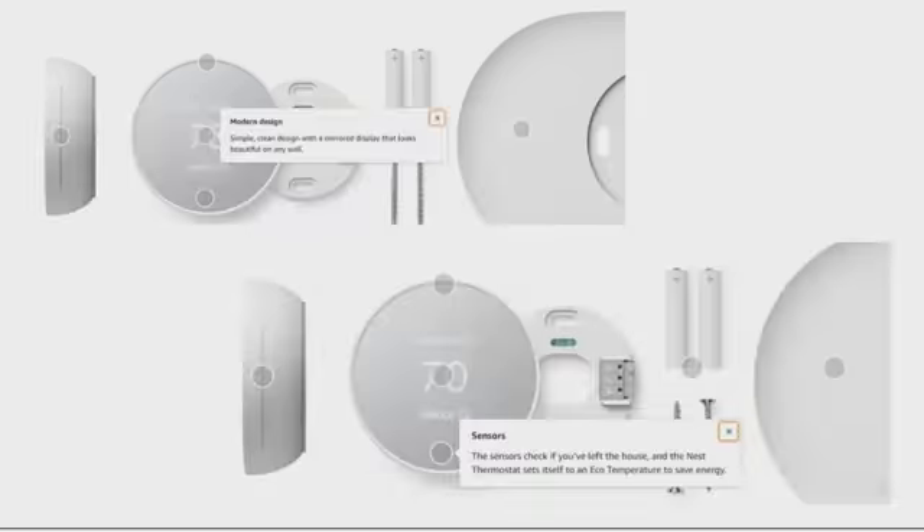The modern design features a simple, clean look with a mirror display that looks beautiful on any wall. The sensors check if you've left the house and the Nest Thermostat sets itself to an eco temperature to save energy.